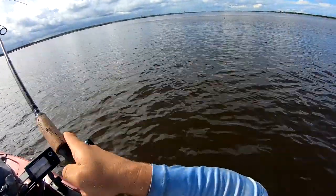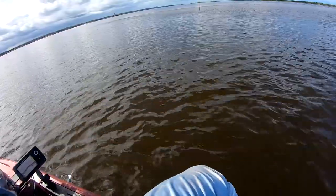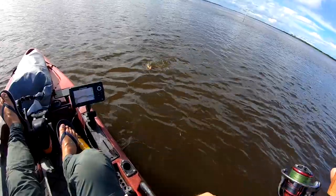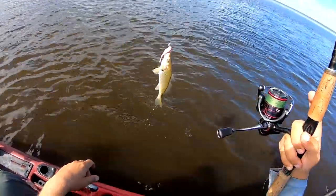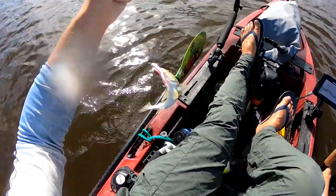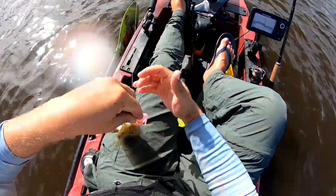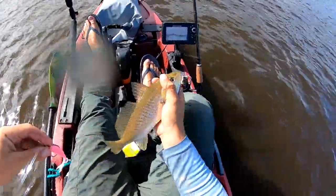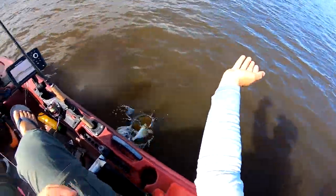Oh yeah, real tight there — let's see what that is. Something we don't see every day — a little croaker eating a zoom fluke. That's not a bad one either.